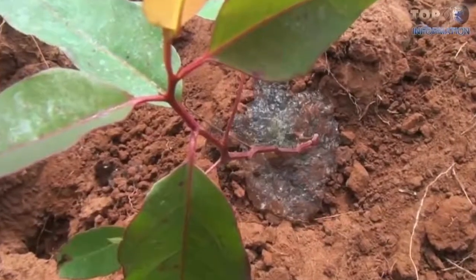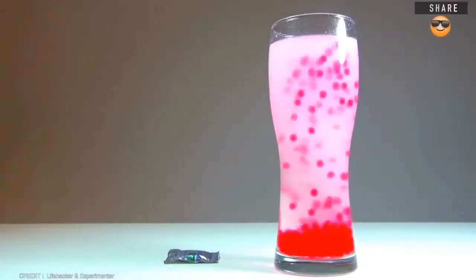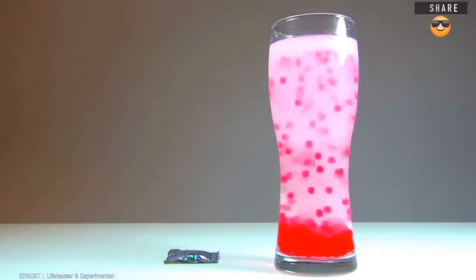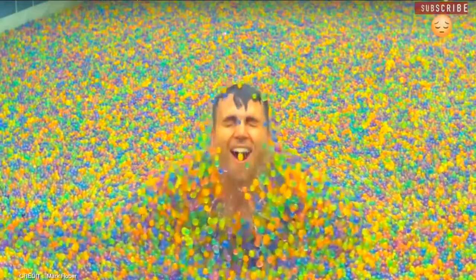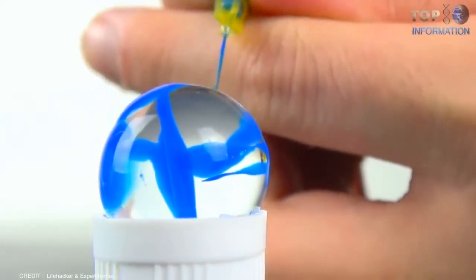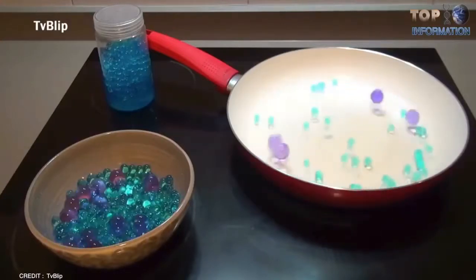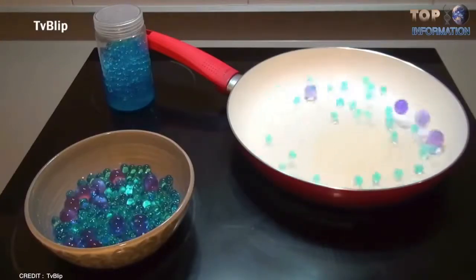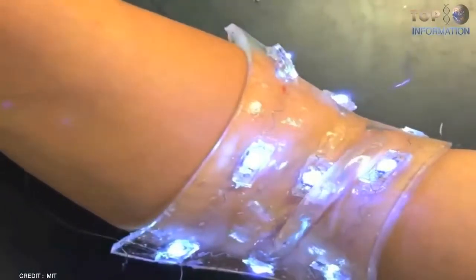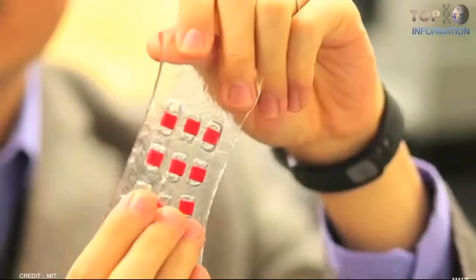In recent years, the hydrogel has been used as a single plant substrate. This product is also getting attention in the field of decorative ornamentation indoors. The material is also commonly used for medical purposes, for tissue engineering and in sustained release systems of medications.